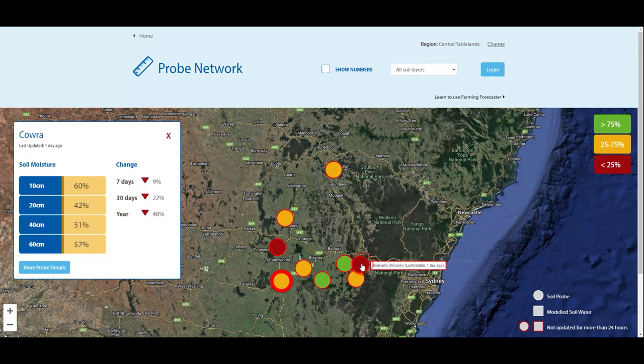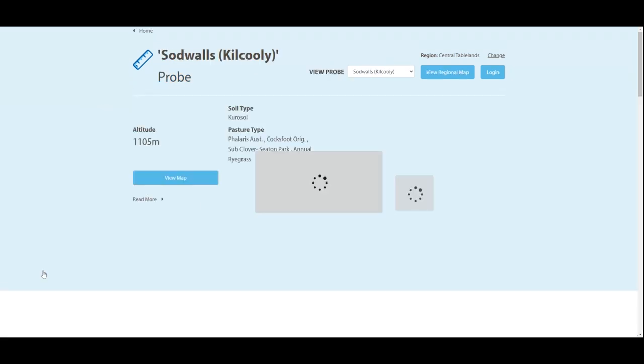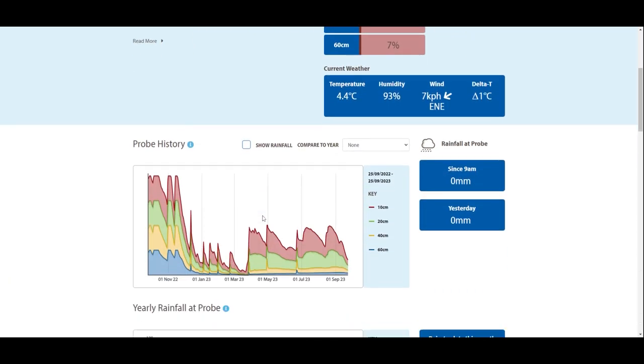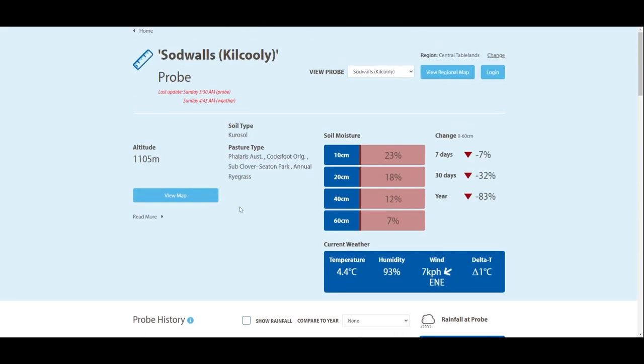There are three regions in the Central Tablelands showing deficiencies in rainfall and soil moisture. We're going to focus on them in our update and go through Sodwells, Cumnock and here in Golgong. The lack of easterly rainfall systems has led to lower than average rainfall in the Sodwells area to the east of our region. The past five months had 78 millimetres to date, which is only 25% of the 30-year average of 315 millimetres.